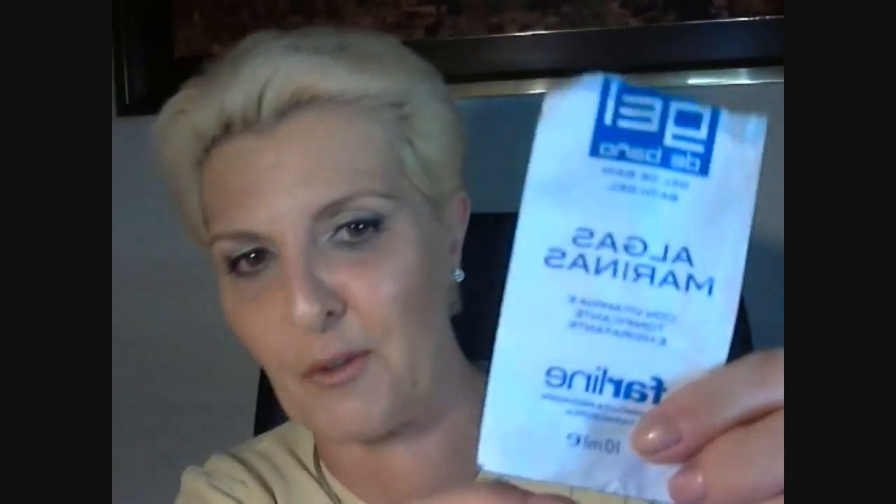También mi marido ha terminado esta muestra de gel de baño que se lo dieron en la farmacia. Es de sales marinas, tonificante e hidratante. Es de la marca Farline, de algas marinas, y la verdad es que le ha gustado muchísimo. Ahora está con otro que se llama Multidermol, pero este le fue muy bien para su piel sumamente seca. Era una muestra de 10 mililitros y le duró para dos duchas nada más.